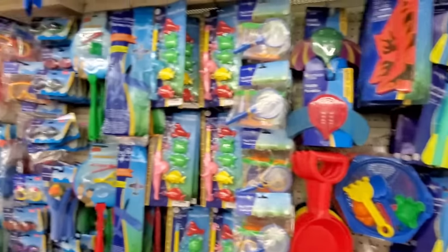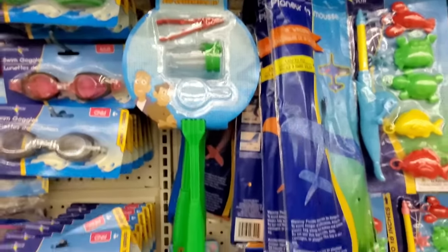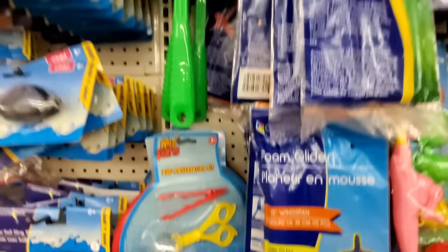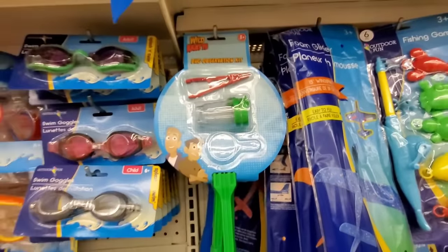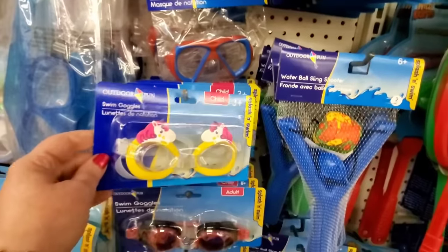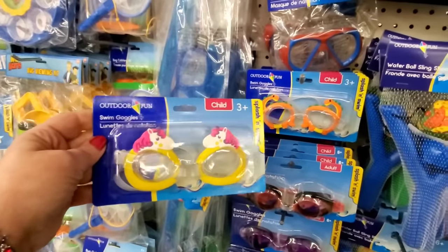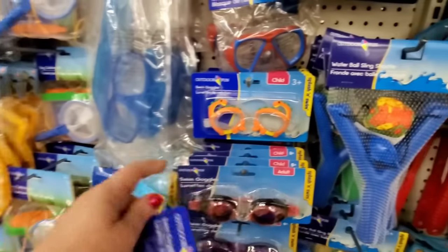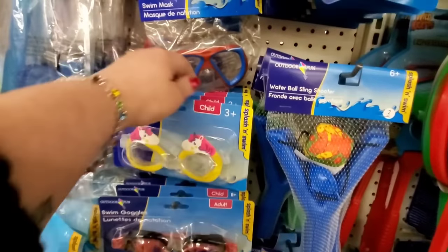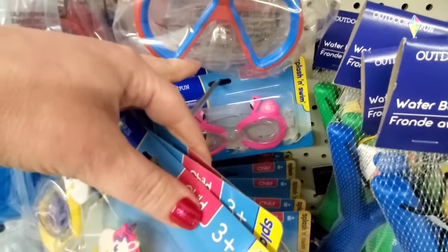Loads of summer fun toys — such a good deal at $1.25. I love how they have them displayed, all in one place. They have the bug observation kits in green and in red with different implements. And I don't remember seeing these — swim goggles with unicorns! Those are adorable. We've seen the dinosaur ones and the flamingo ones — those are my favorites.